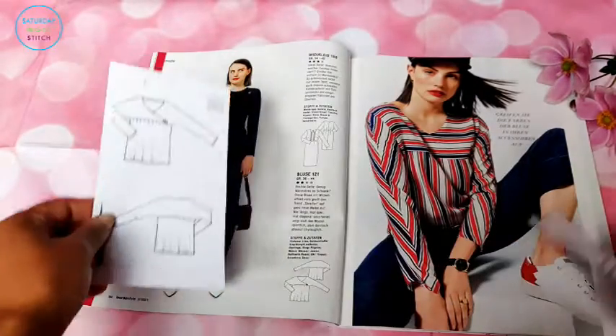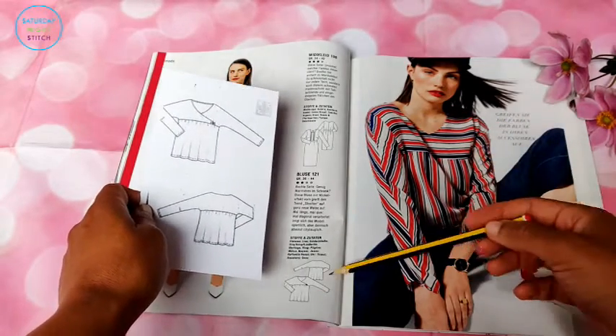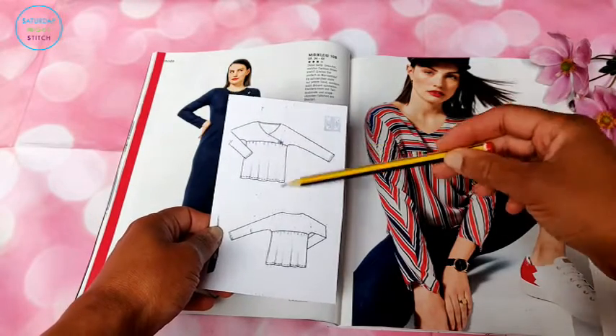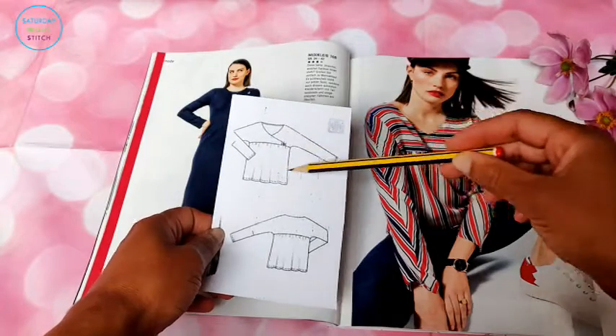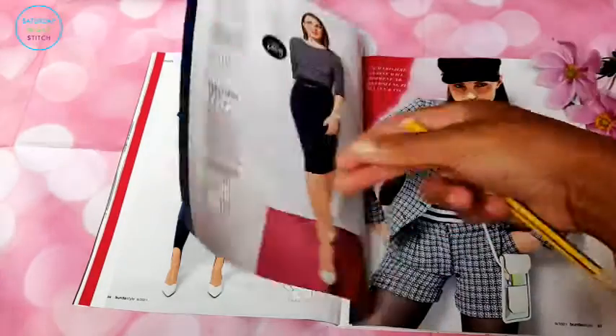We have a blouse over here with a faux cross front - very easy fit because we've got the dolman/batman sleeve and then we've just got a simple gathered bottom section. Simple, easy, lovely.